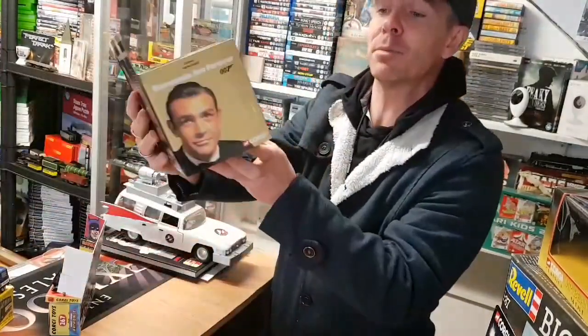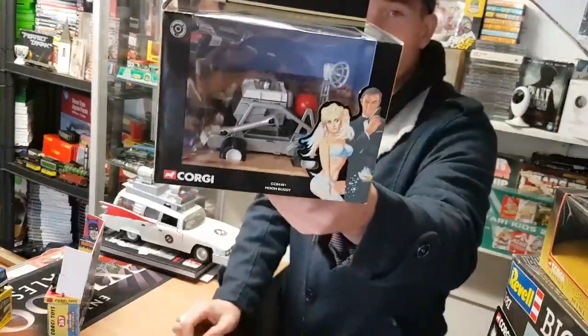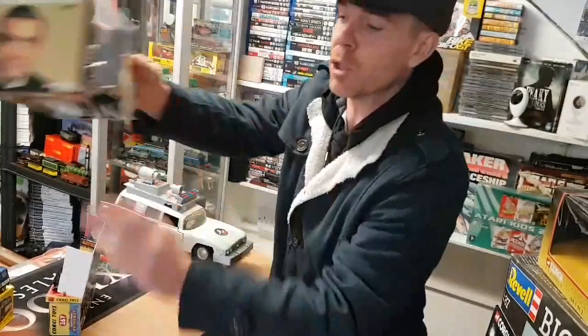The fifth and final item is the James Bond Moon Buggy — a Corgi Moon Buggy, a nice collectible, something different. This is available in the shop for £15. Chris Collectors Cabin bringing you five a day — kindly share this video to groups and people that might be interested in collectibles. I'll see you tomorrow, thank you very much.